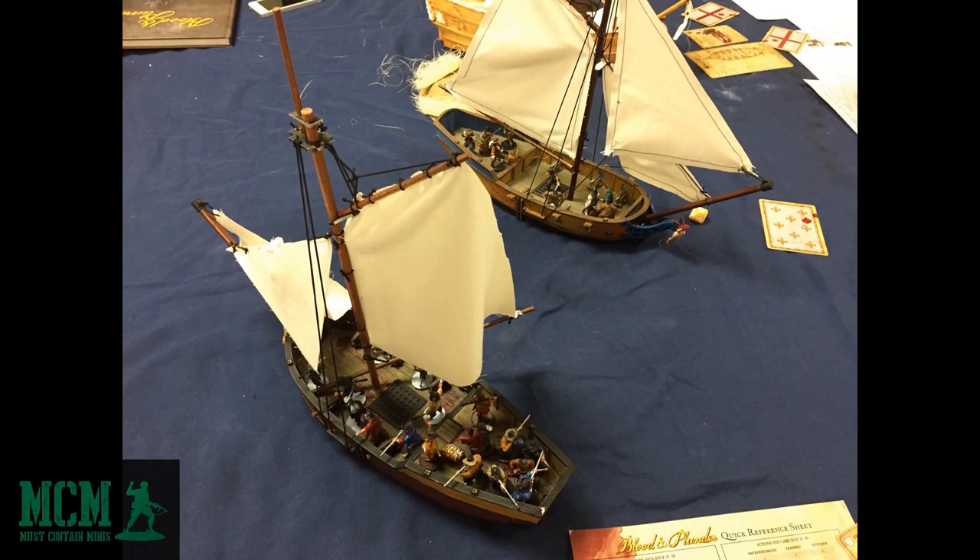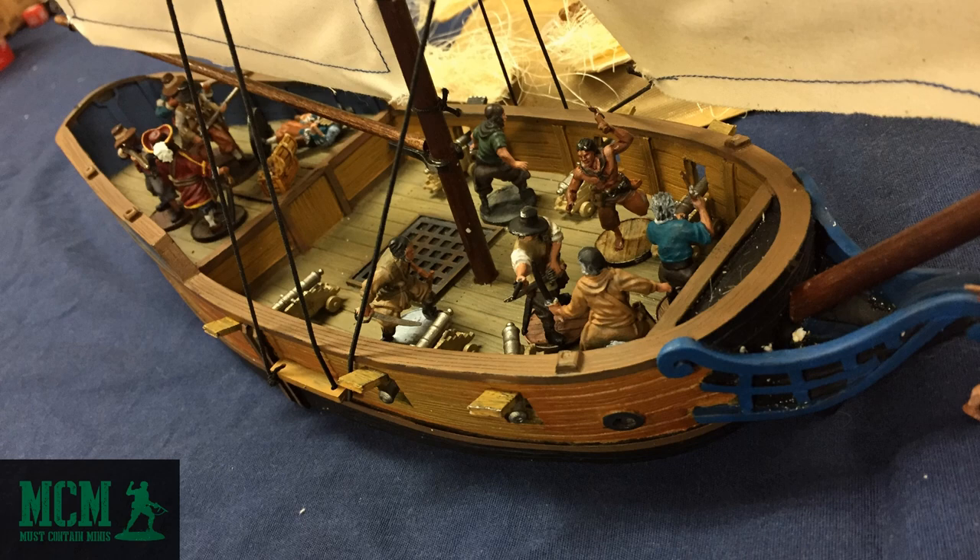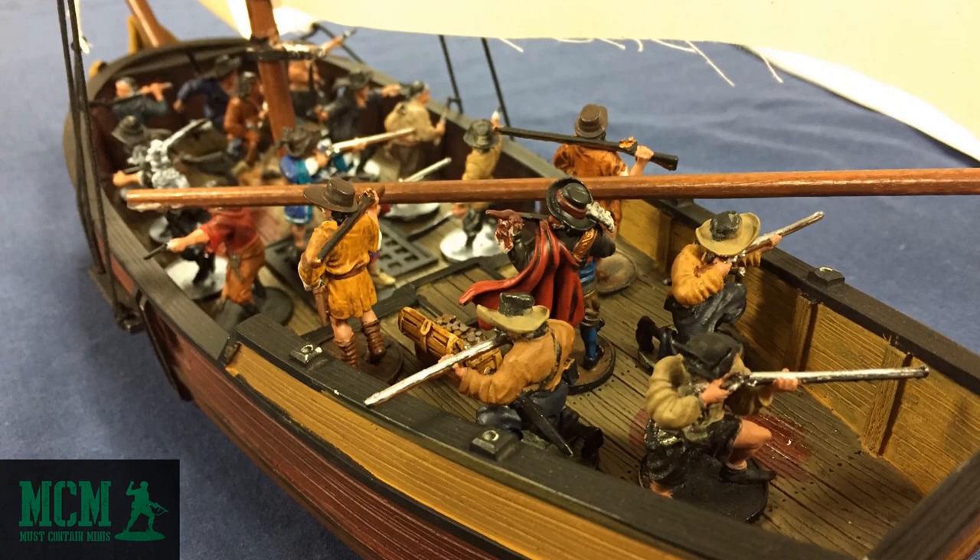The first time I ever saw or heard of Blood and Plunder it was through Beasts of War. From there I eventually saw it at a convention and I jumped at the chance to give it a try. Tom Pace and Sean Martin guided me through my first game. I thought the ships and miniatures looked awesome and I wanted to get in too.